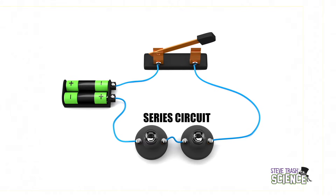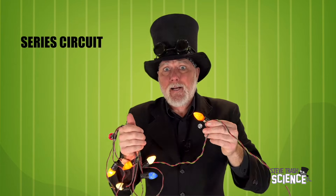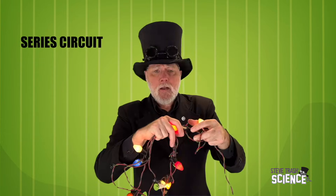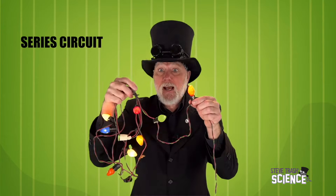Now that we have an understanding of how an electrical circuit works, let's take things a step further. In this circuit, you can see I've added an additional light. There's still a battery, still a switch, and we can still see the wires — the path for electrical energy to flow. Here, I've gotten a little carried away perhaps, but we're still looking at a series circuit. There are just a lot more light bulbs.